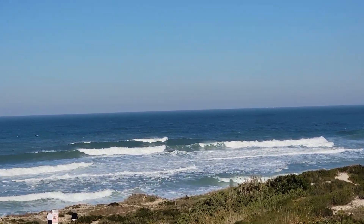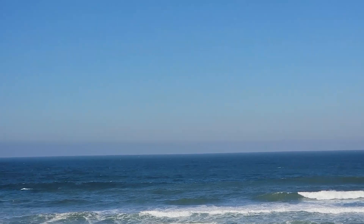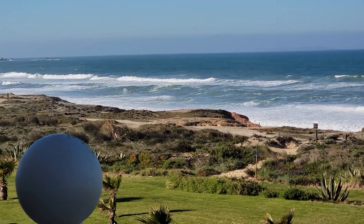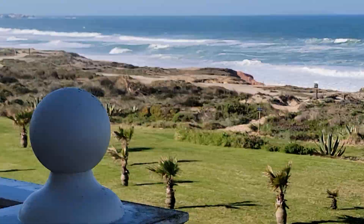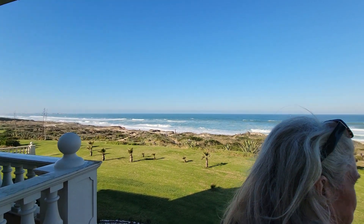These waves are just incredible. The beach is Obidos. And this is our vacation spot — we're heading over to Fatima next.